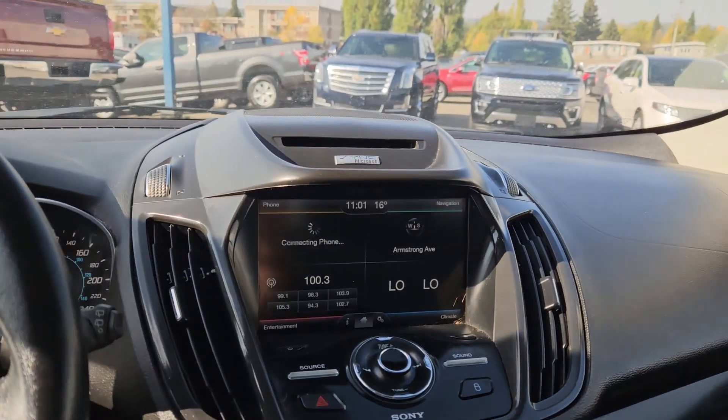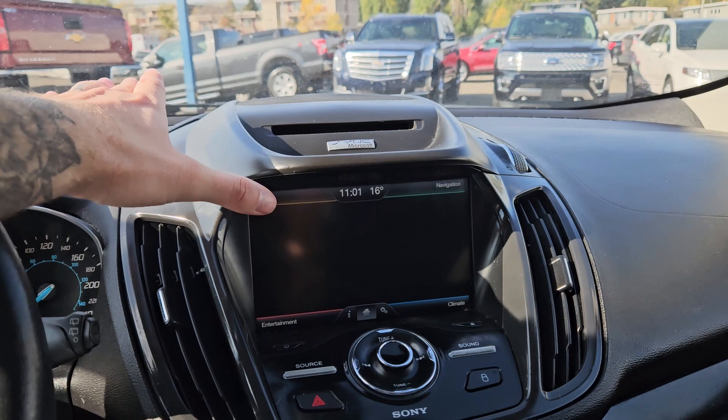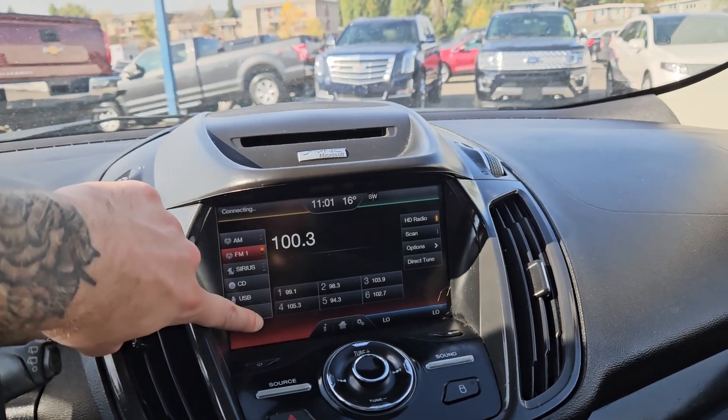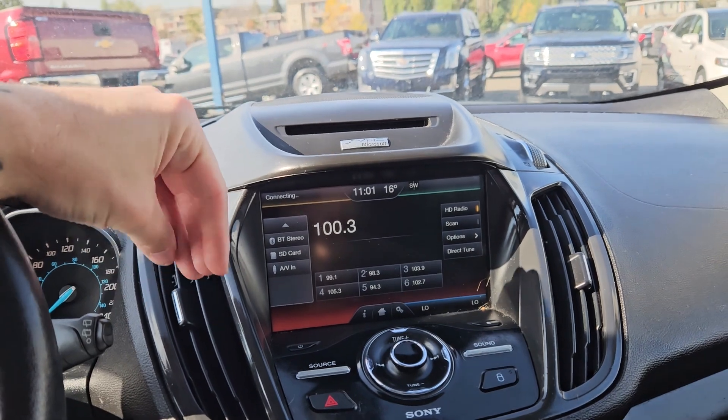Moving on to your center infotainment screen: it's radio, Sirius, CD, USB, Bluetooth, SD, and AV capable, so you have a ton of options there.